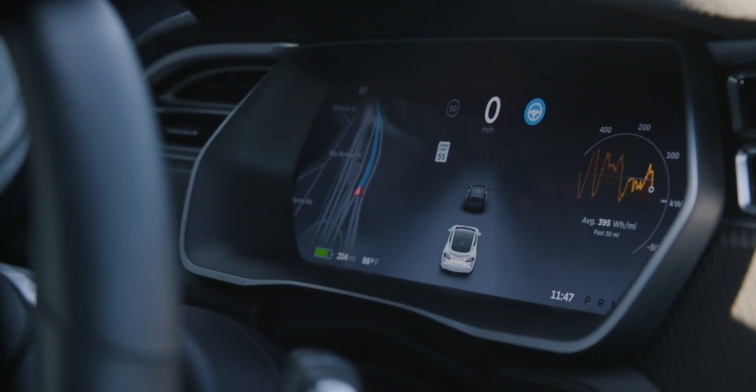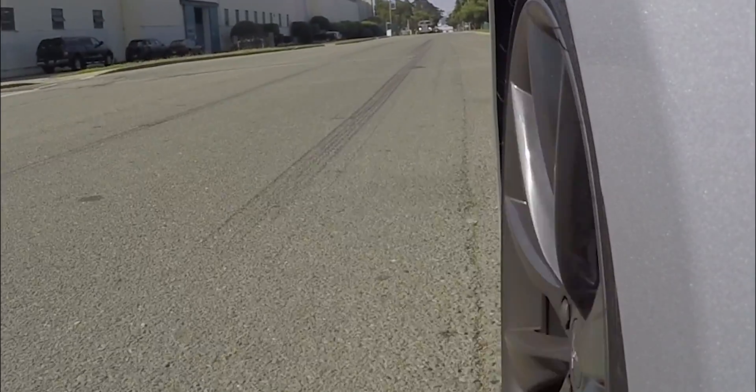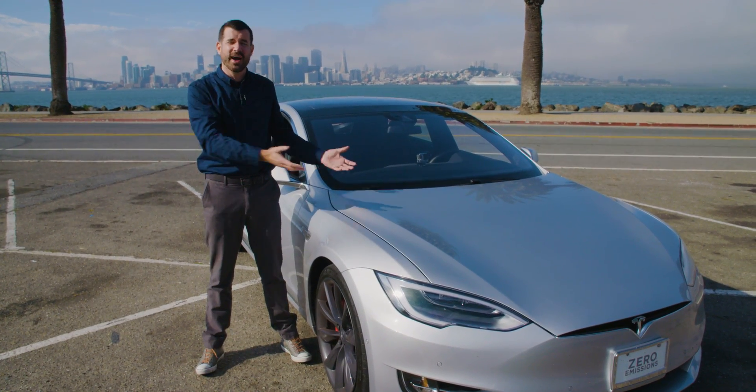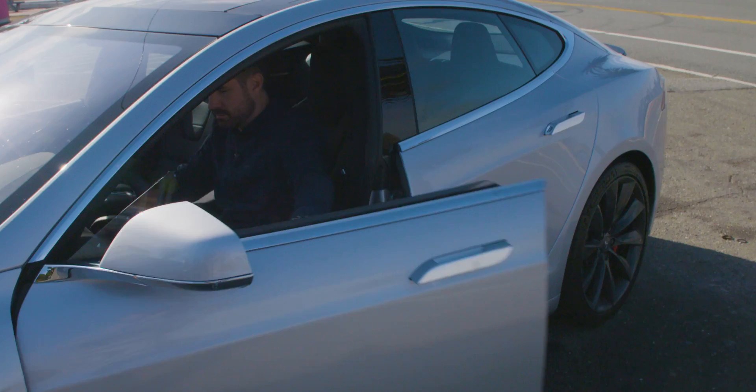When Tesla introduces a new car the world goes crazy with excitement. It's one of the most hotly anticipated tech and automotive products and this is it. Kind of underwhelming — it looks exactly the same as the old car, because it is. Everything that's new is inside on a software update.